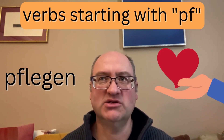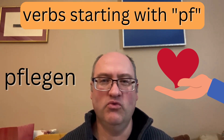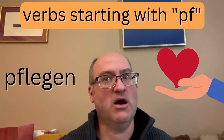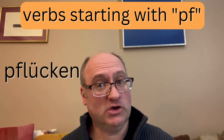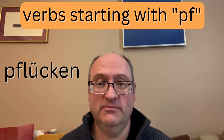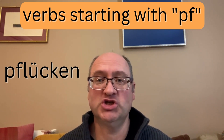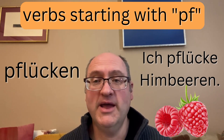Pflegen has the connotation of mending, of making things better — perhaps even doing something in a loving way, certainly with care. And the last verb is an agricultural term: pflücken, meaning to pick. So if I pick berries from a raspberry bush, I could say in German: Ich pflücke Himbeeren.